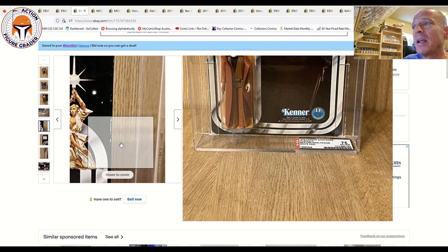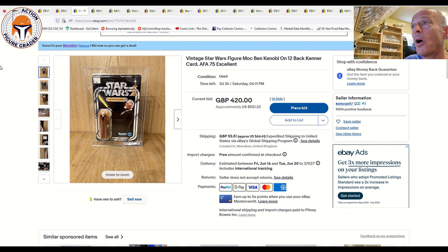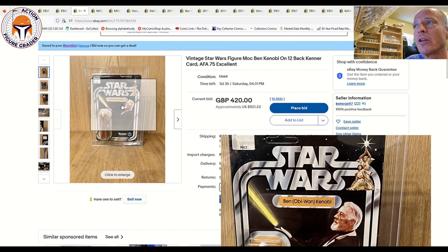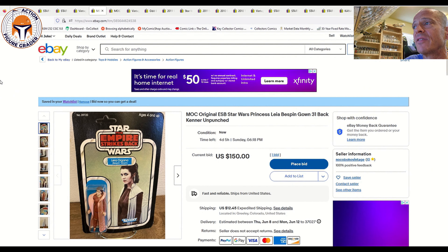Next we've got a 12-back Ben Kenobi AFA 75 at auction — subgrades are 70, 85, 85, so two really great subgrades. No price sticker, unpunched example. This is over in the UK, so if you're there and have deep pockets, this is one to look at. Currently at 420 pounds ($521 USD). I expect it to easily double, but maybe it goes cheap. The card looks much nicer than a 75 — it presents really well, though there's edge wear in the upper left and to the left of the blister, likely why it got the 75.